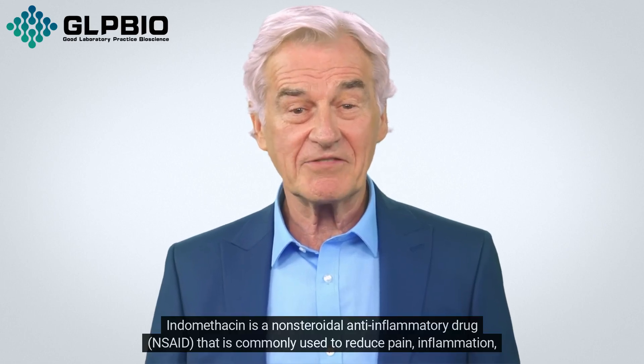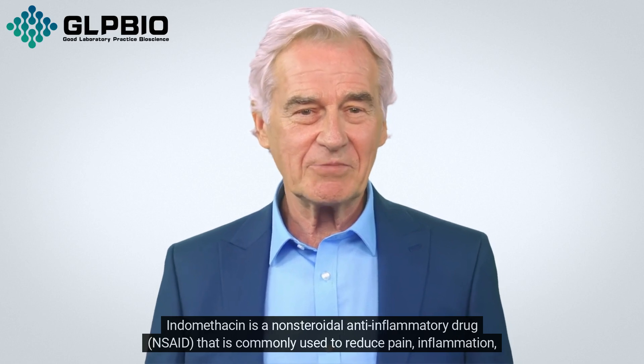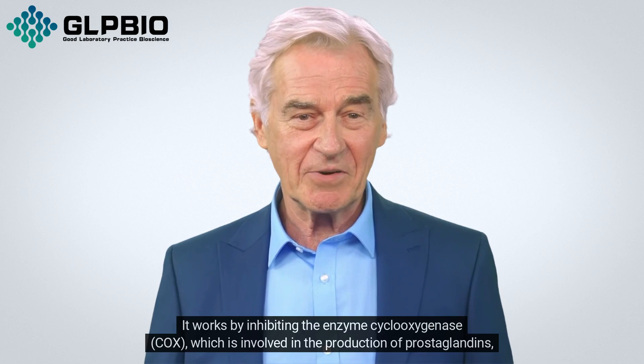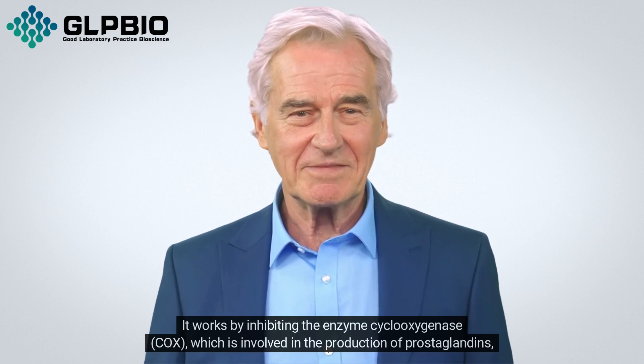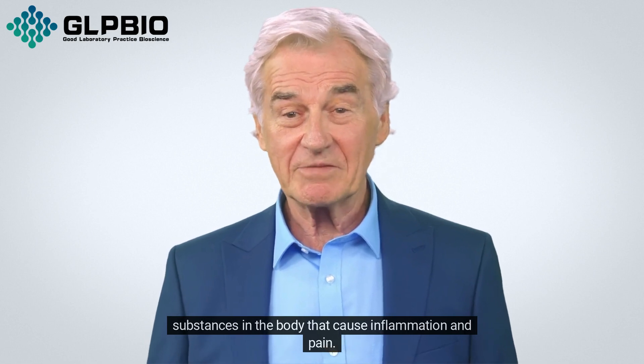Indomethacin is a non-steroidal anti-inflammatory drug, NSAID, that is commonly used to reduce pain, inflammation, and fever. It works by inhibiting the enzyme cyclooxygenase, COX, which is involved in the production of prostaglandins, substances in the body that cause inflammation and pain.